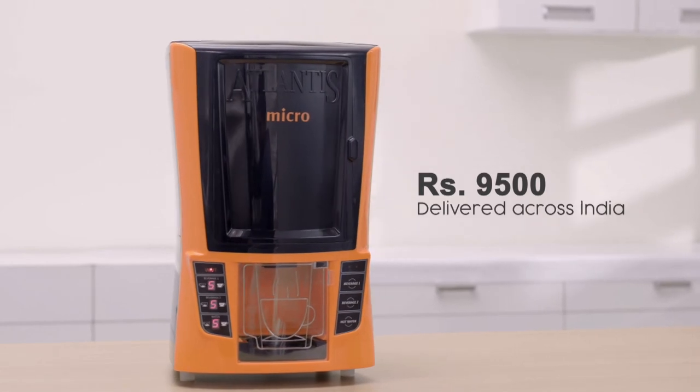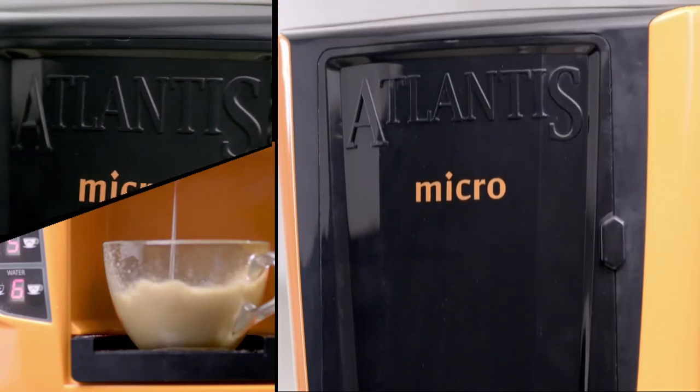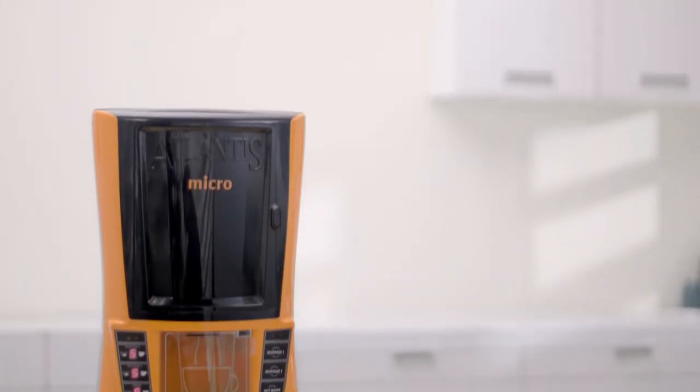It is yours at an unbeatable price. The Atlantis micro — it is the little master.